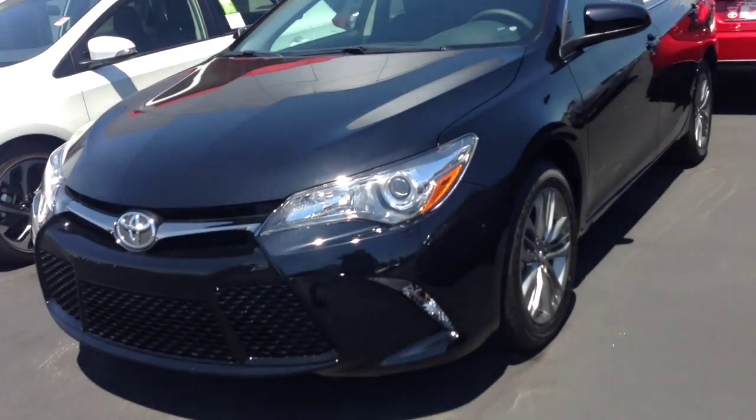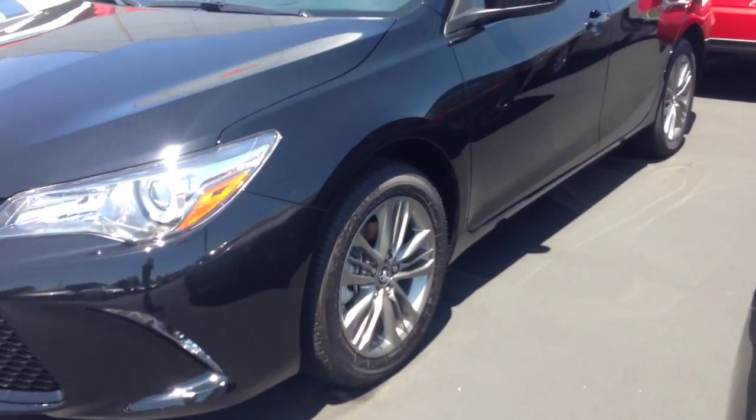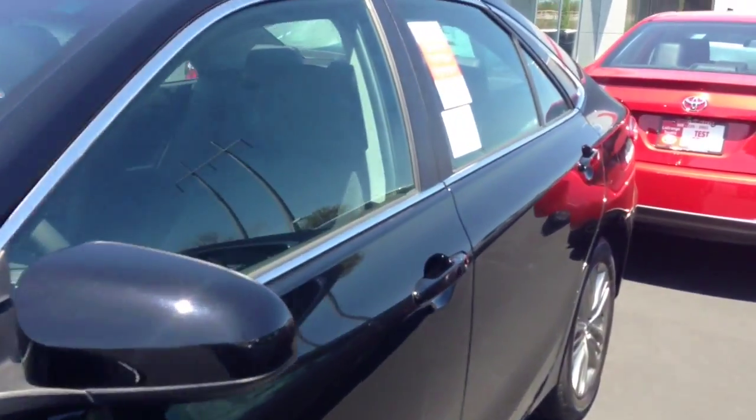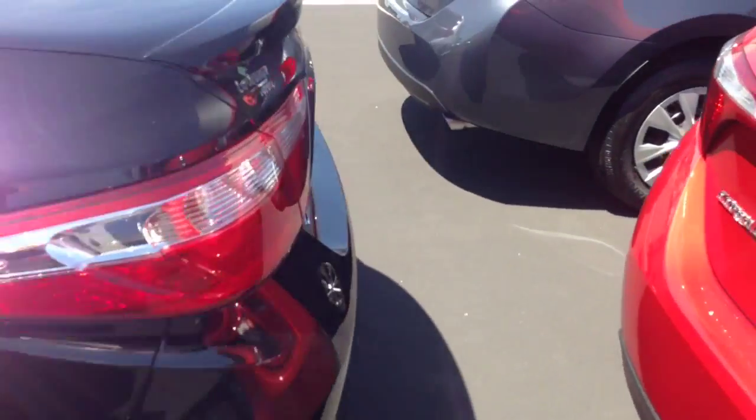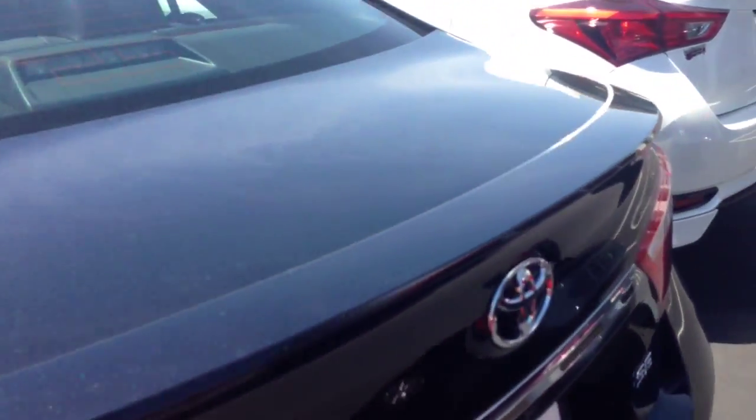As you can see, it has a honeycomb grille, integrated fog lamps, alloy wheels. This car comes with three years, 35,000 miles, complimentary maintenance and tires for life. We're the only Toyota dealership in the state that provides the tires for life.